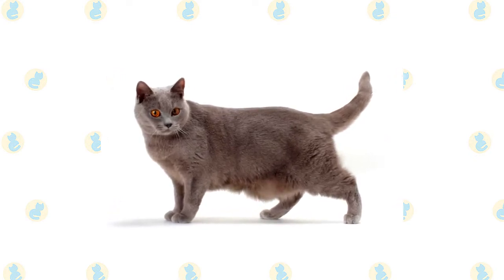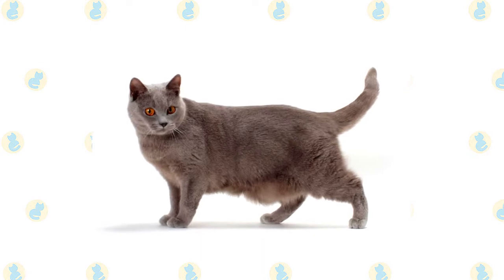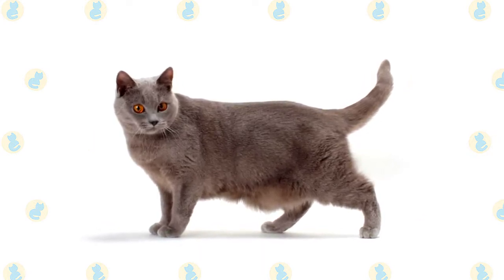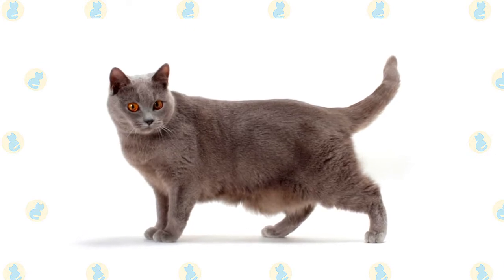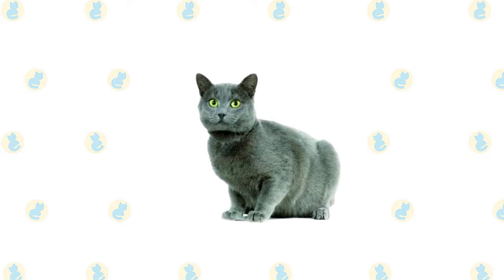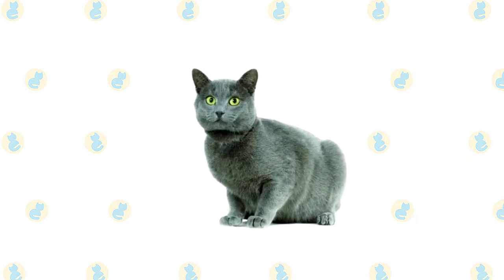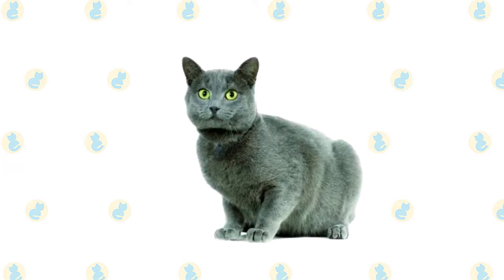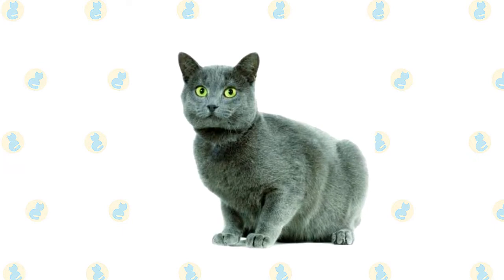Don't let his ample body and solid muscle mass fool you — this is a supple, agile cat who typically weighs seven to sixteen pounds at maturity. Pick him up and you may be surprised by his heft. Chartreux grow slowly and males especially may not reach their full size until they are four or five years old. The medium-short double coat has a slightly woolly texture, which varies depending on the cat's age and gender as well as the climate in which he lives. Mature males have the heaviest coats, while females or young cats may have a thinner or silkier coat.